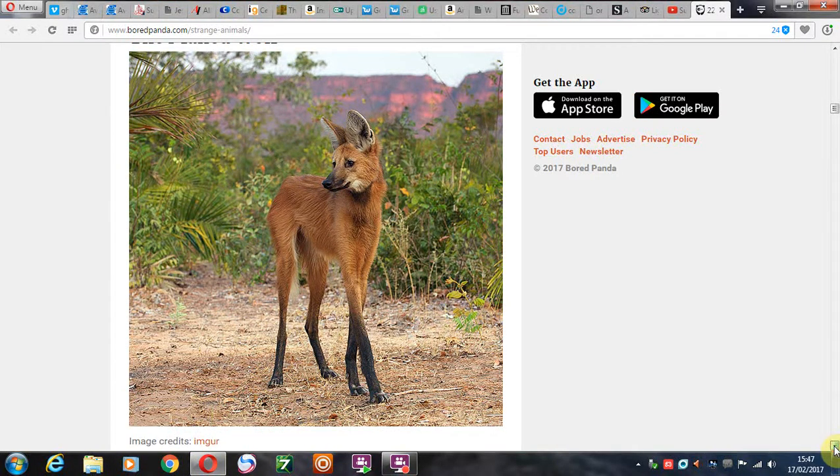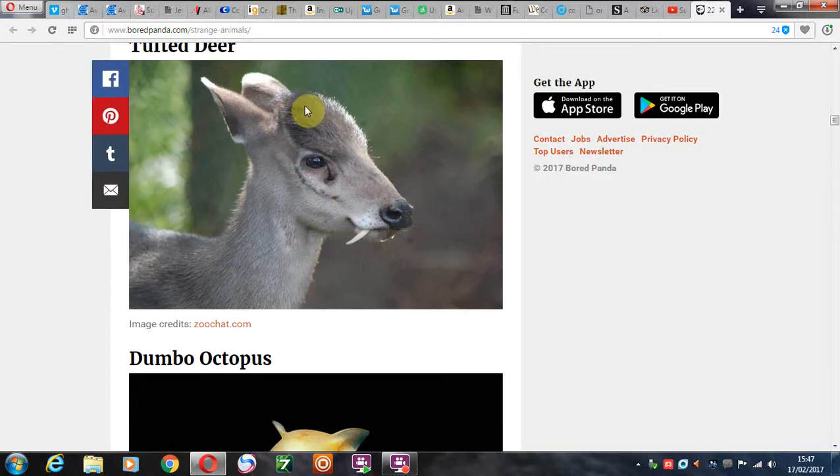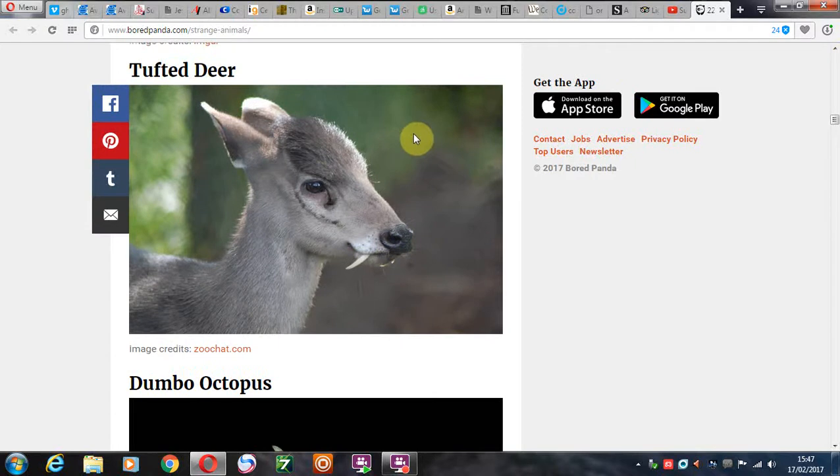The maned wolf, of course. Tufty deer — there you go, it's a deer. I'm not sure about the tufts, but it's got little vampire fangs coming out there. You'd just think you'd have seen one of those before, but nobody has. The vampire deer. I love the names they've come up with — the tufty deer. Wow.